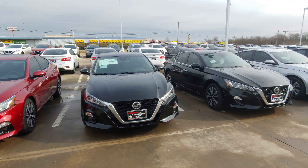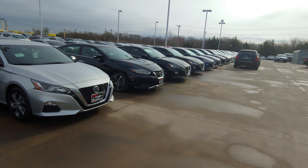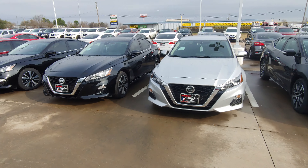Hey Tina, it's Austin over here at Nissan in Greenville. I know you said you were interested in some of the 18s, but I don't think we have any 18s left, but we do have the 19s out here.